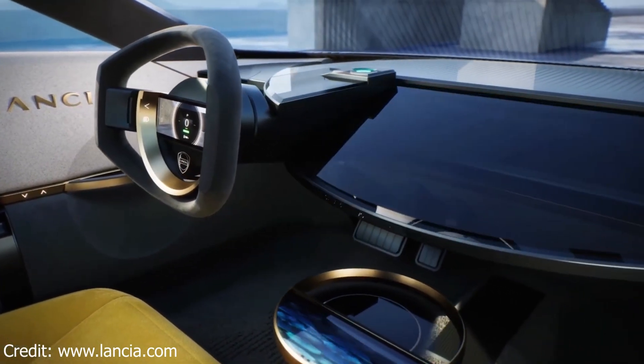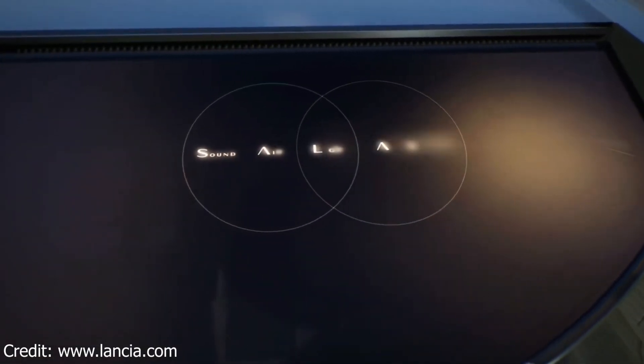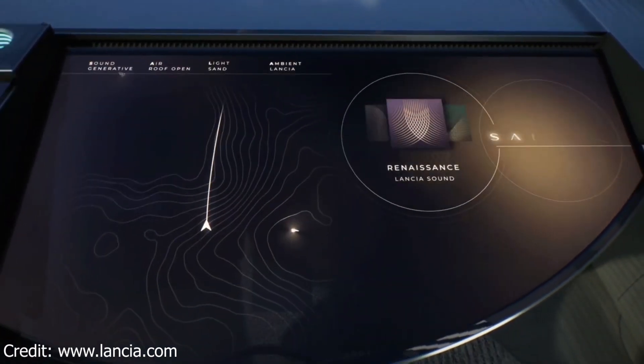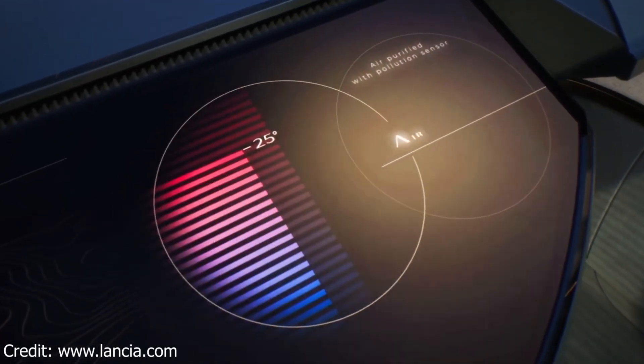The heads-up display projects important information onto the windshield, such as the speed, navigation directions, and safety alerts. The voice-activated assistant allows you to control the car's features with your voice. And the connected infotainment system provides you with access to a variety of apps and services.